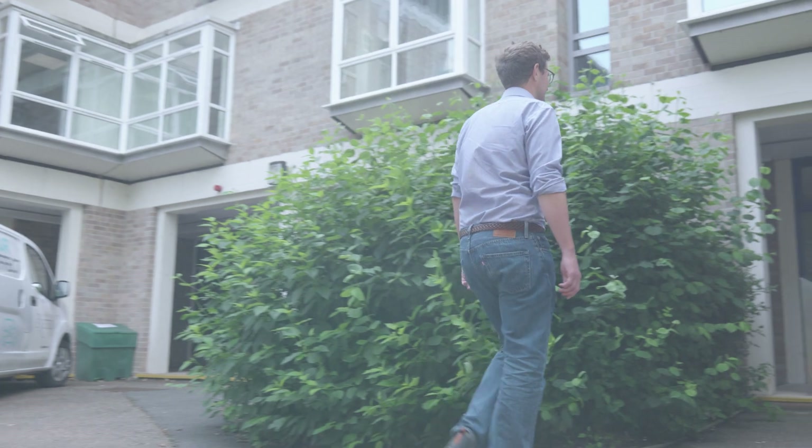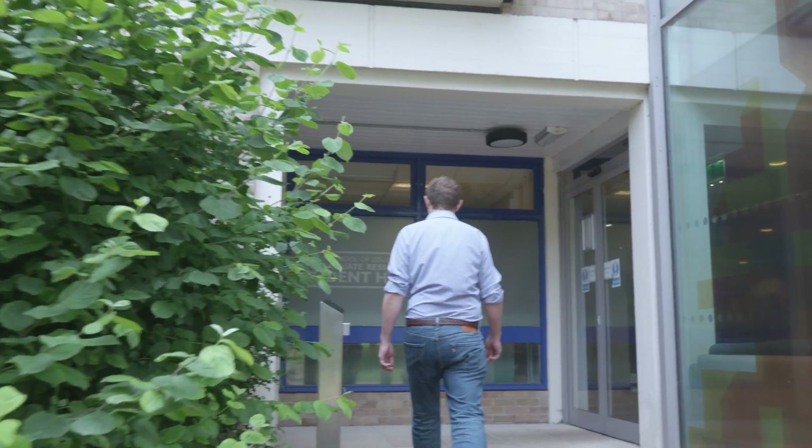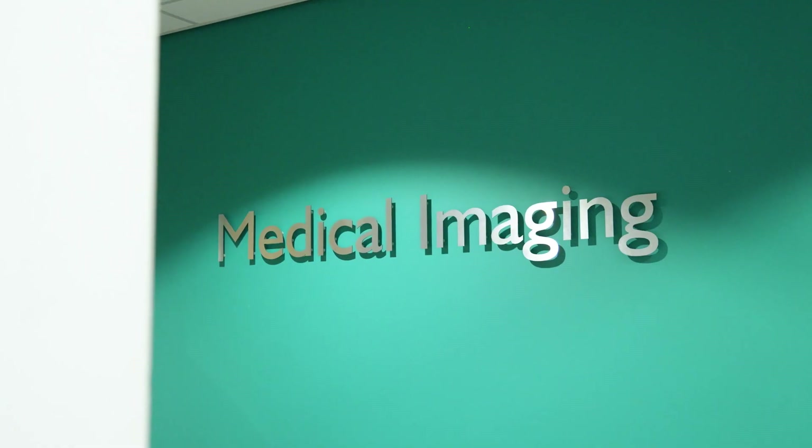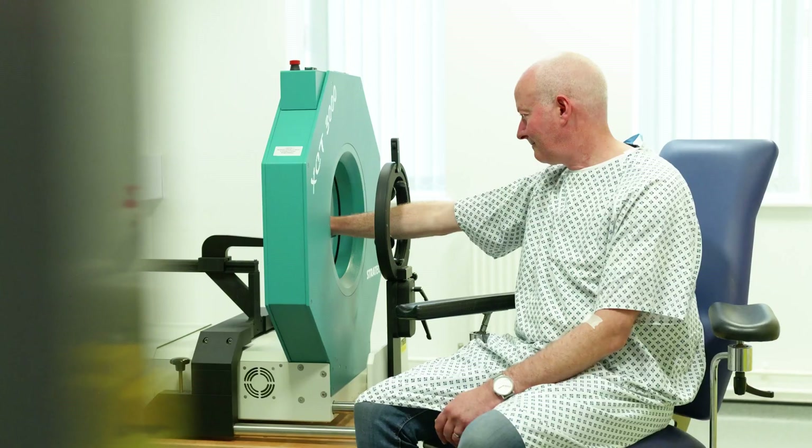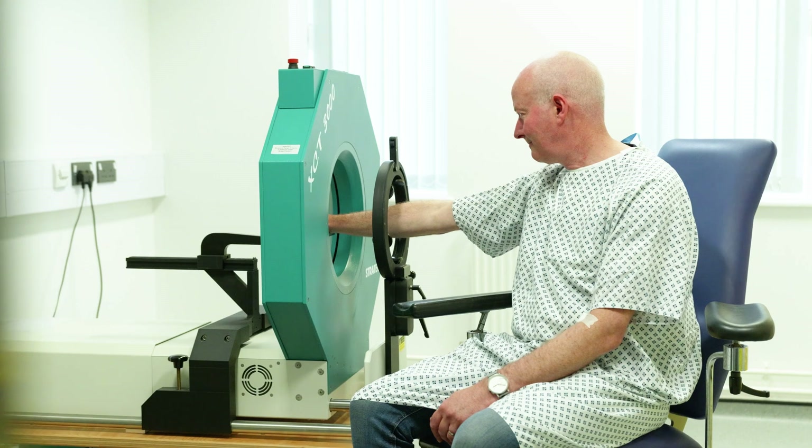Hi, I'm Dr. Rob Meartens and I'm the director of the Medical Imaging Centre here at the University of Exeter. The Medical Imaging Centre has a range of imaging modalities that you'd find in a clinical radiology department, as well as some specialist equipment which helps with our musculoskeletal research.